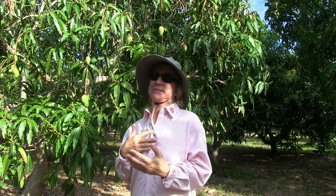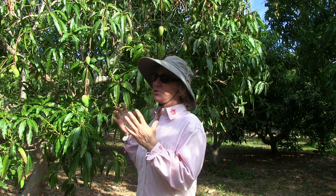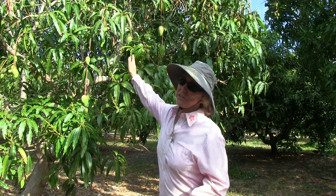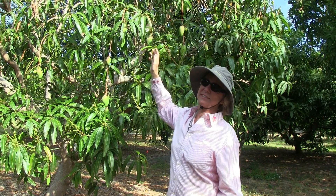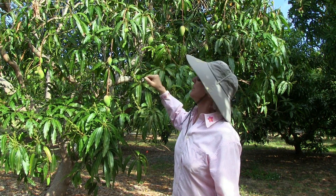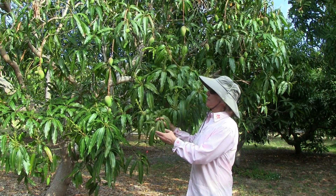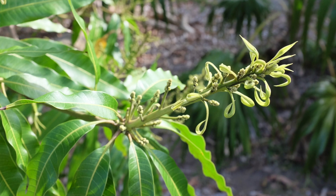It happens when you get a lot of warm and cool weather, and the tree hasn't set a huge amount of fruit. This particular tree is Pimsengmund, and actually there's quite a bit of fruit on this — it's not that typical for a mixed bloom candidate, but we still have mixed bloom. So we have small fruit from earlier blooms and then we have mixed bloom, which is a combination of flowers and leaves.